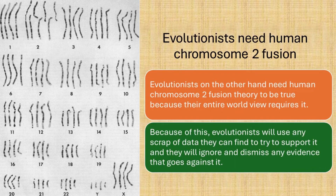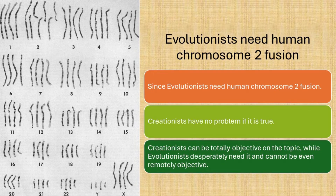Evolutionists, on the other hand, need human chromosome 2 fusion theory to be true, because their entire worldview requires it. Because of this, evolutionists will use any scrap of data they can find to try to support it, and they will ignore and dismiss any evidence that goes against it. Since evolutionists need human chromosome 2 fusion but creationists have no problem if it is true, creationists can be totally objective on the topic, while evolutionists desperately need it and cannot even be remotely objective.